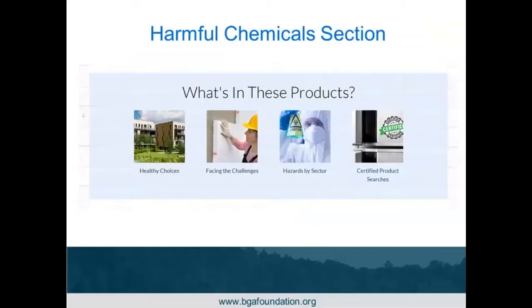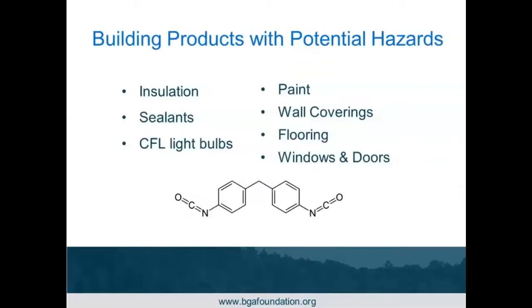We covered how to search by product sector and by zip code. Now let's look at how to search by harmful chemicals — how can the website help you understand the potential hazards better and find ways to avoid them. We've done research on insulation, sealants, CFL light bulbs, paint, wall coverings, flooring, and windows and doors. We've also added wall and floor products so the site can be a one-stop shop for building product hazard education.